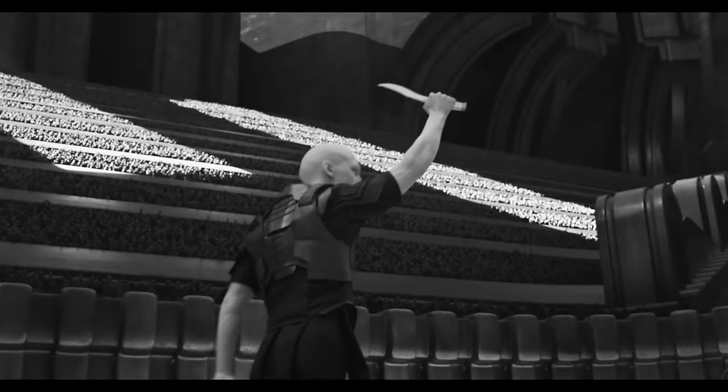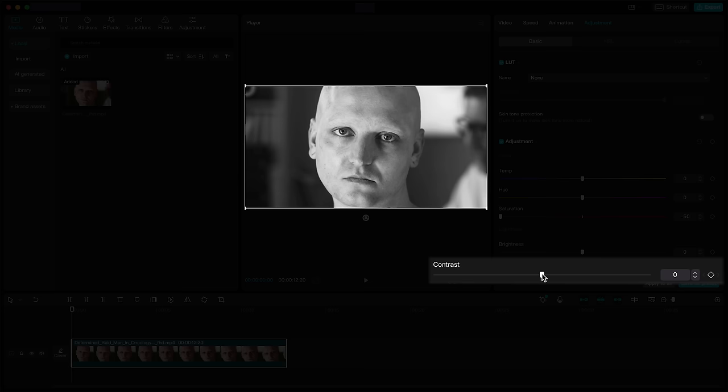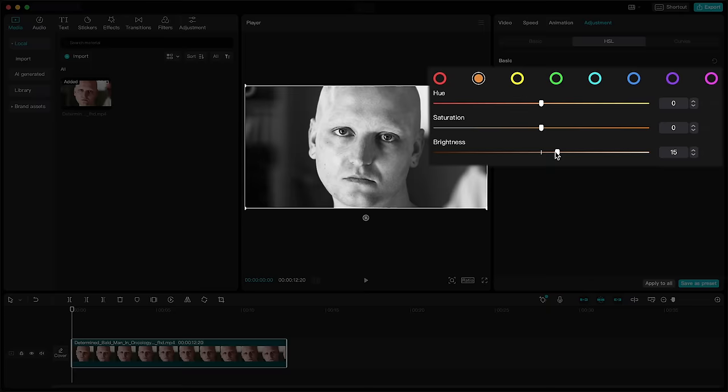Let's recreate this look in CapCut. We'll start by decreasing the saturation, making our shot black and white, then increase the contrast just a bit. Since the Dune scene was shot with infrared cameras, the faces look a bit translucent and brighter. So we'll go to the HSL section and, since the skin tones were mostly orange and red before we desaturated the shot, we'll select the red and orange range and bump up the brightness a bit, affecting just the face of our subject.